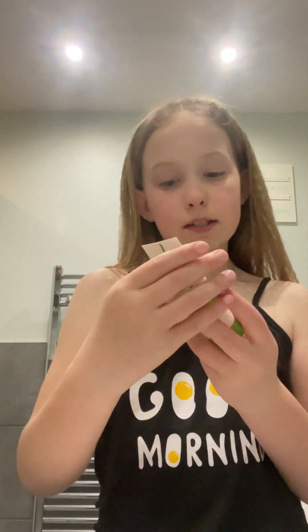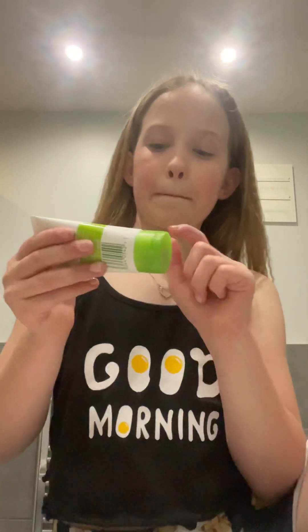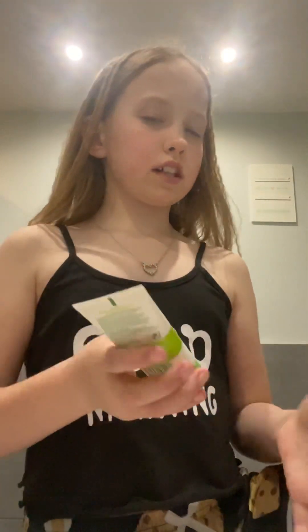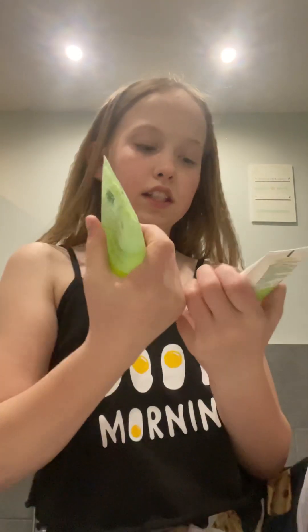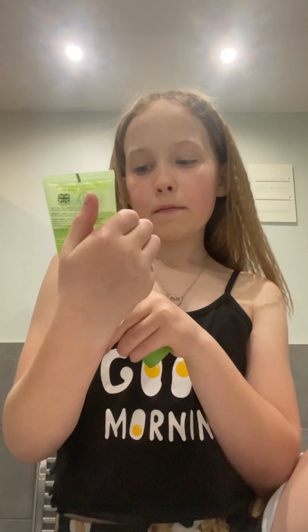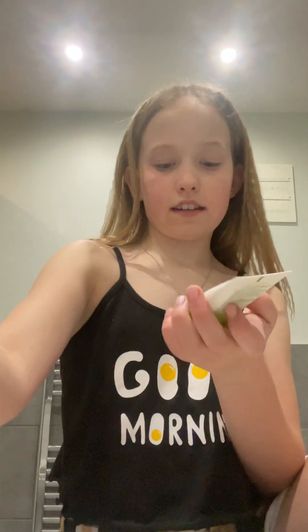This one is the Simple moisturising facial wash — again from Superdrug. I think you can also get them from Boots, and maybe Sainsbury's, though I'm not quite sure. This one has vitamin B5 plus E.